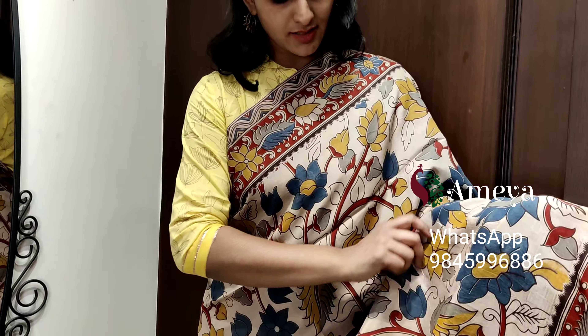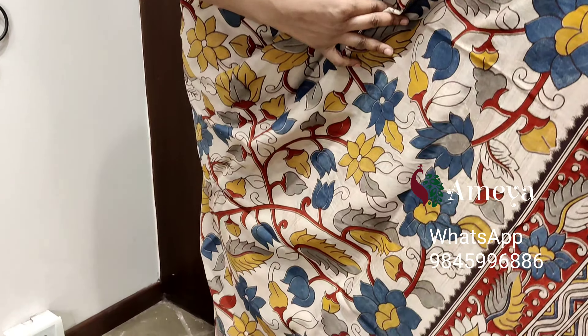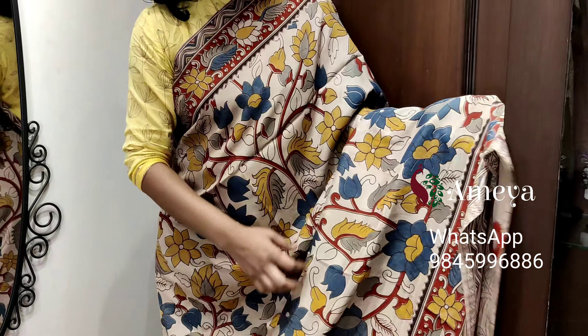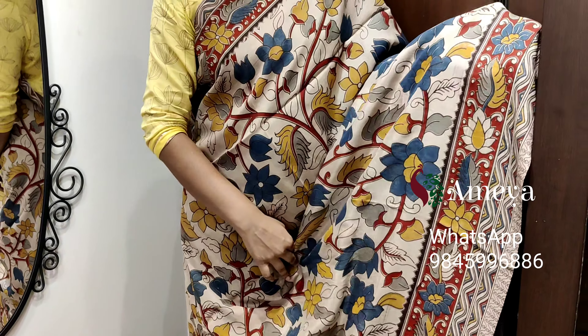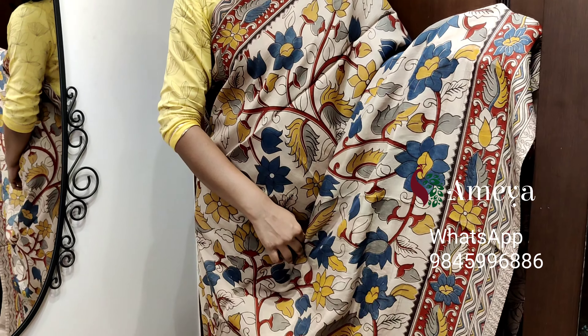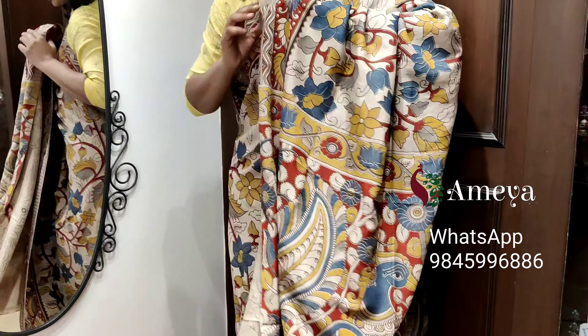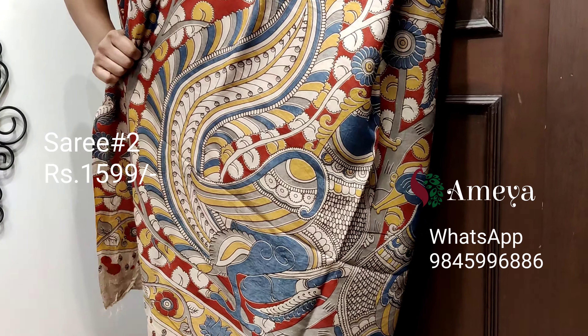This is saree number two. Saree number two is a nice off-white color saree with floral prints throughout the body — big flowers printed in blue and mustard. It has borders on both sides of the saree. This is how the saree looks.